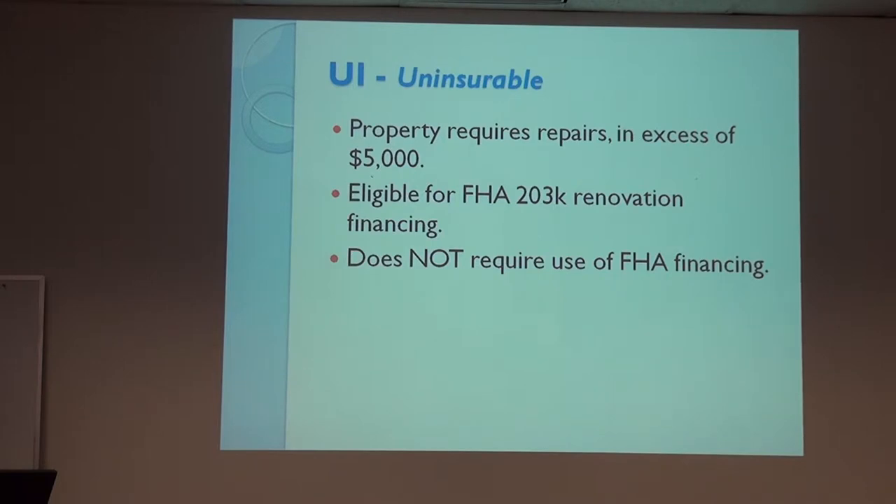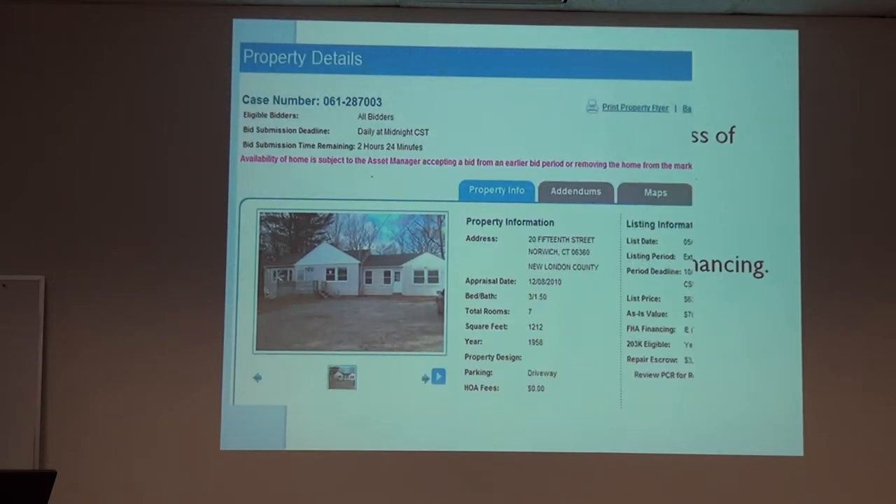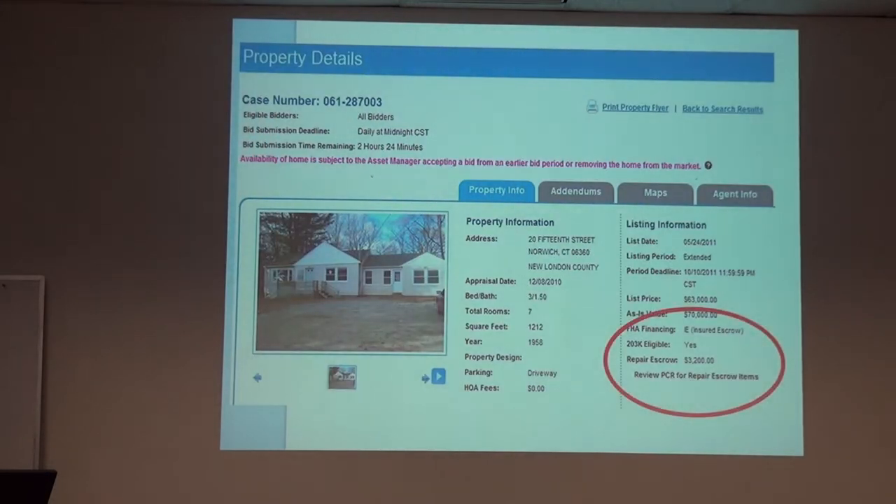If it's uninsurable, there are repairs in excess of $5,000 — you can do a 203K. It does not require FHA; in any of these cases you can use different financing. Here we have a case number showing insured with escrow, and the repair escrow is $3,200. If you want to know what those repairs are, you review the PRC, which is in the addendum tab.